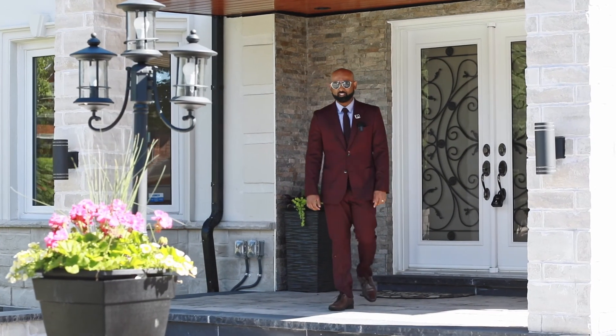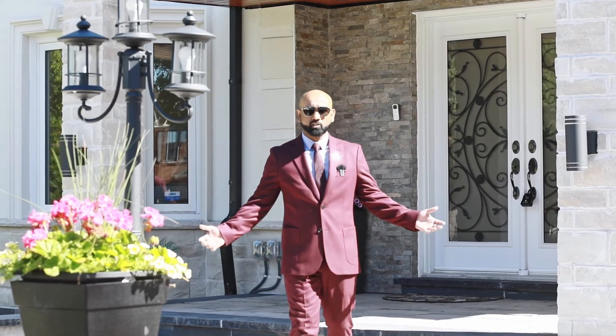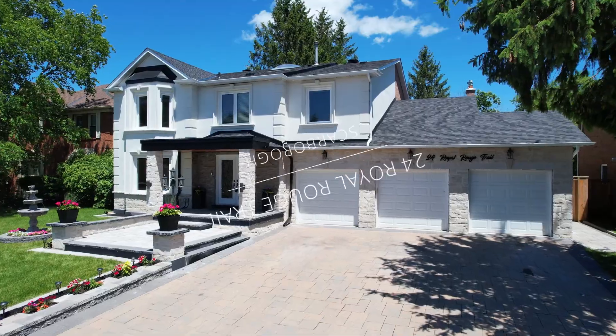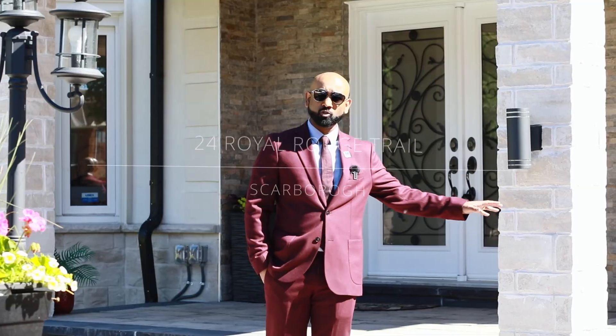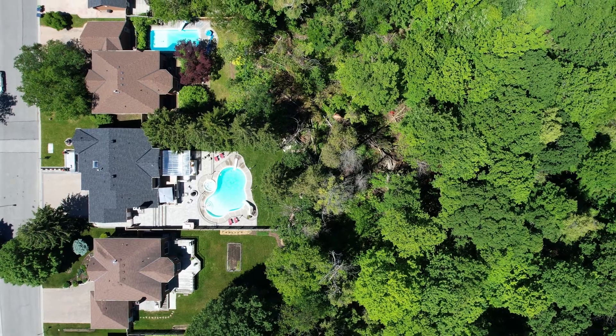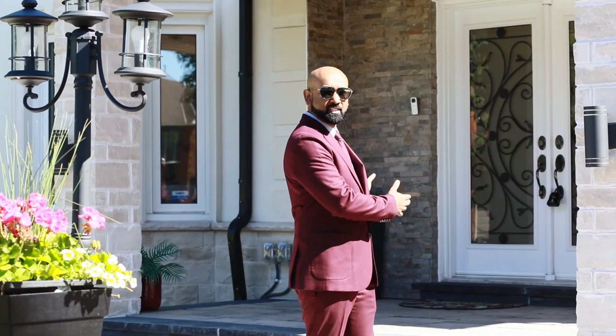Hey everyone, this is Manjul Satwara with Remax Metropolis team. Welcome to my listing at 24 Royal Rouge Trail. We're perfectly situated in the Toronto National Urban Park of Rouge Valley in Scarborough. This home is spread across 70 feet wide and over 149 feet depth.